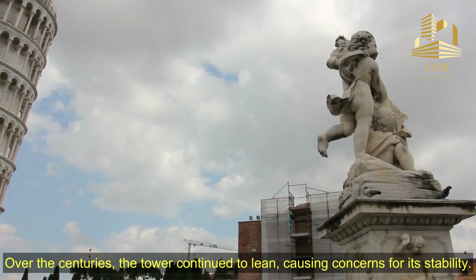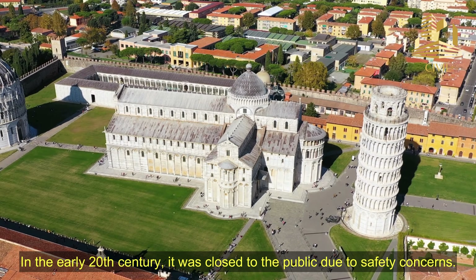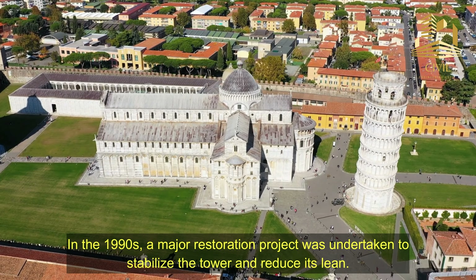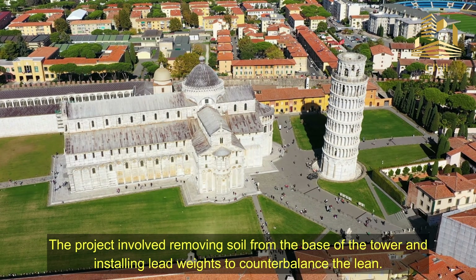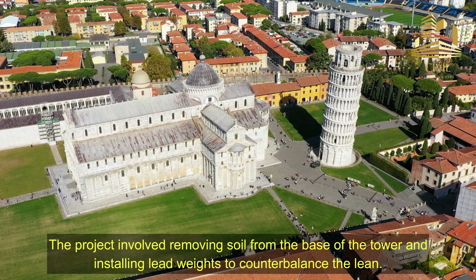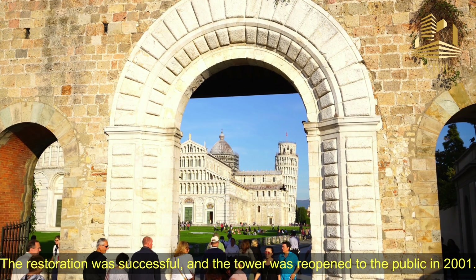Over the centuries, the tower continued to lean, causing concerns for its stability. In the early 20th century, it was closed to the public due to safety concerns. In the 1990s, a major restoration project was undertaken to stabilize the tower and reduce its lean. The project involved removing soil from the base of the tower and installing lead weights to counterbalance the lean. The restoration was successful, and the tower was reopened to the public in 2001.